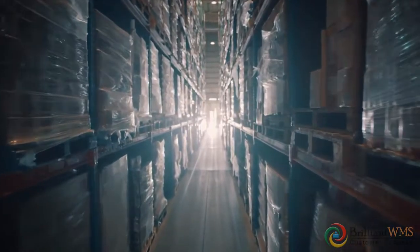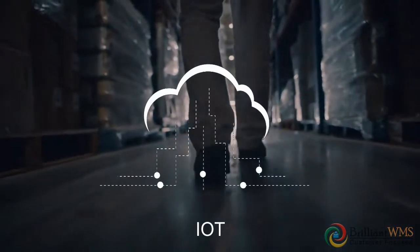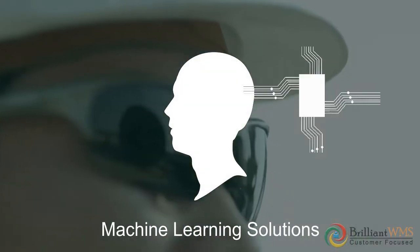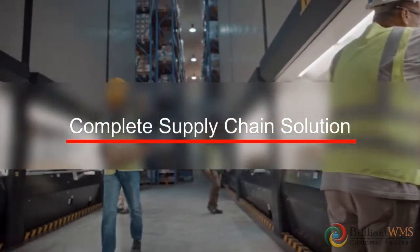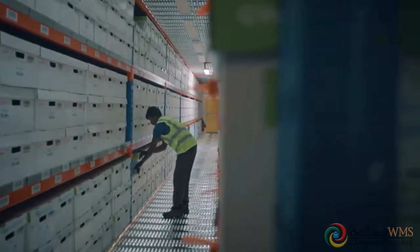For more than 18 years, Brilliant Infosystems has been a pioneer in software using IoT, blockchain, artificial intelligence, and machine learning solutions, bringing a competitive edge to the ever-growing platform of supply chain solutions. At Brilliant, we never stop innovating and bringing world-class solutions to our customers.